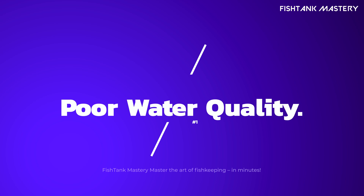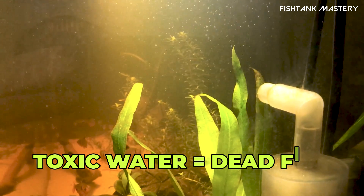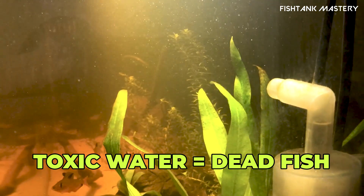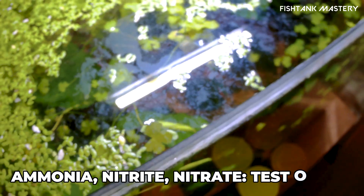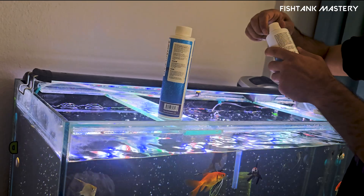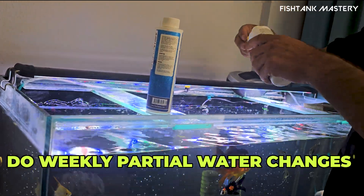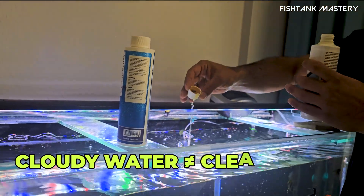One: poor water quality. Fish might live in water, but if that water is more toxic than a group text argument, they're not going to make it. Ammonia, nitrites, and nitrates can build up quickly, especially in new tanks or if you're overfeeding. Grab a water test kit and keep up with those partial water changes. Your fish will literally breathe easier.